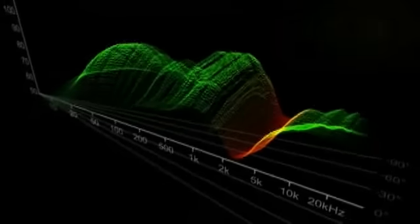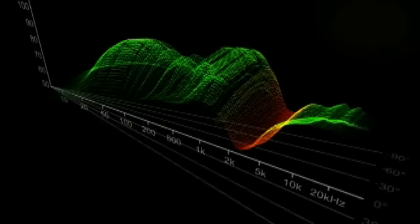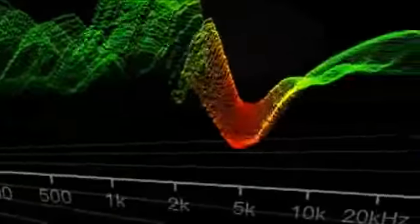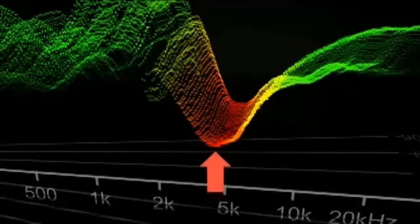A key indicator of a speaker's performance is how well it transitions the sonic duties between the woofer and the tweeter. Although their highs can sound crisp and their lows can pack a punch, traditional designs leave a gaping hole in the midrange.